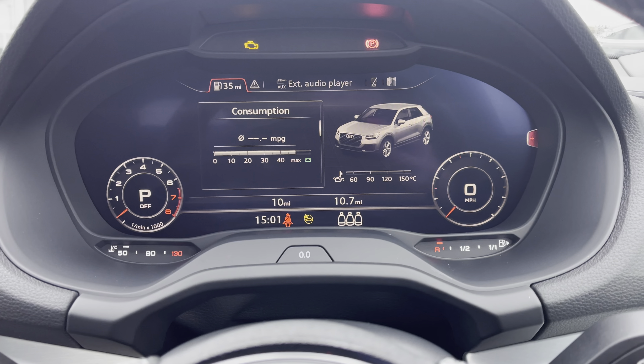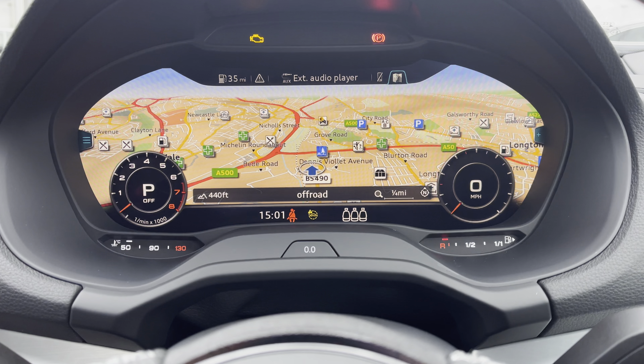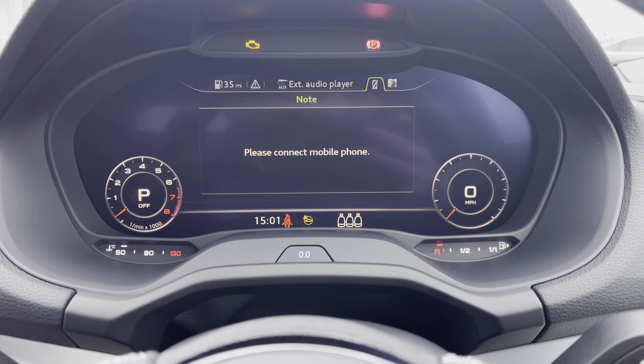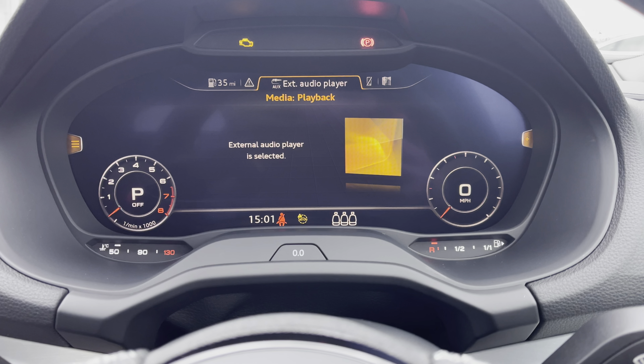The Audi virtual cockpit displays key features in the driver's view such as a wide view of the satellite navigation, mobile phone connection to keep in touch with loved ones, and a wide selection of DAB radio to choose from.